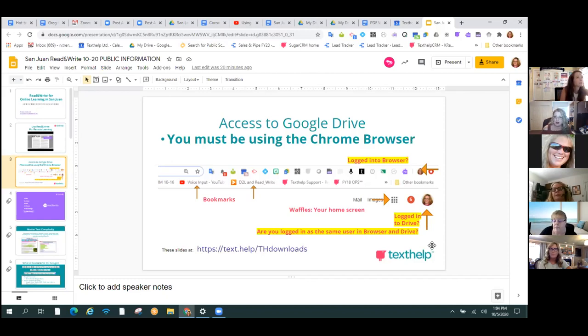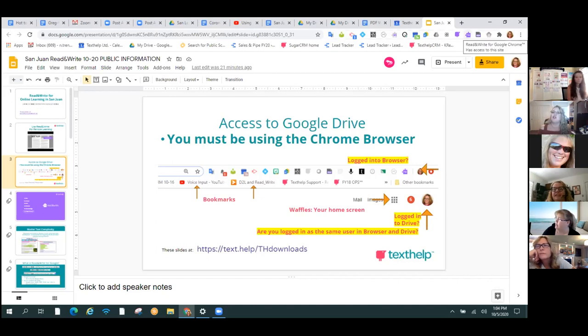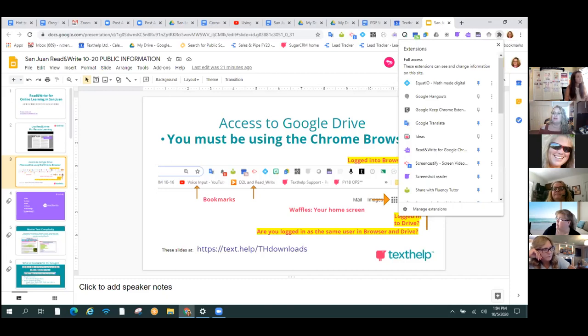If everybody looks at Nora's screen, you'll see that in her Google Slides, she has her profile picture to the right of the word 'share'. Above that, she has the same exact profile picture in her Chrome bar. If those two match and you don't see the Read&Write puzzle piece, click on the gray extension to look in the list. You'll see pushpins you can use to turn it on. They can go to the gray puzzle piece to the left of your profile. If you click on that, you'll see white and blue pushpins.